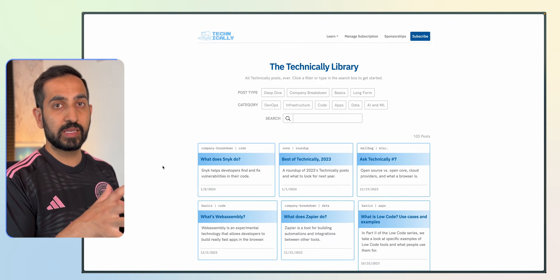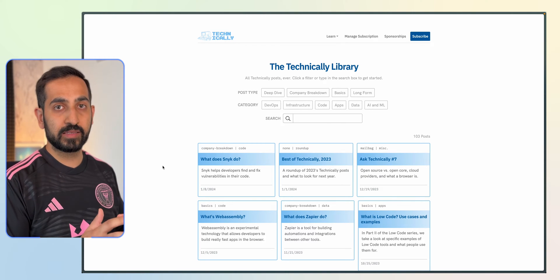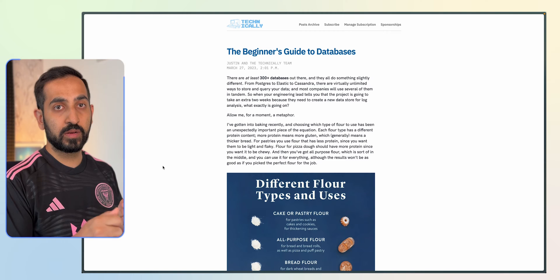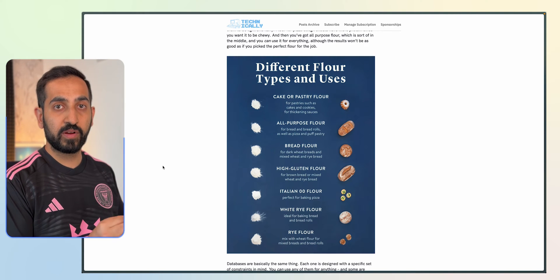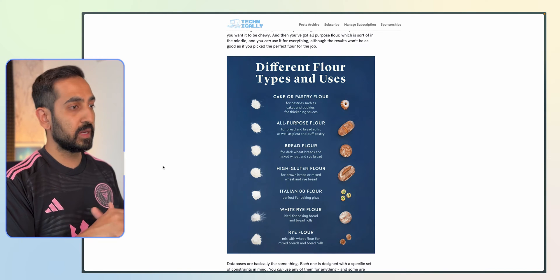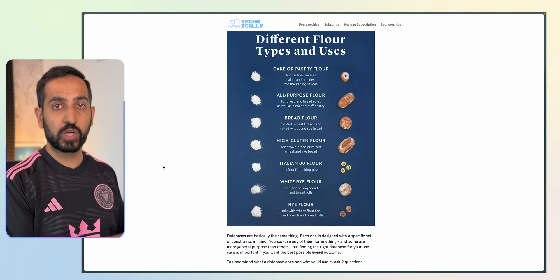Next is Technically, which is a blog that is fantastic about breaking technical concepts down using simple metaphors and examples. This blog post, for example, talks about databases and actually maps databases to different types of flour. There's all-purpose flour which can be used for anything, but then there is also very specific flour that is used for specific types of baking and foods. Databases are very similar, and this blog post does a fantastic job of breaking all of that down and explaining it in very simple terms and concepts.